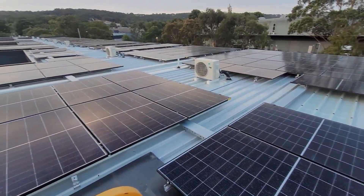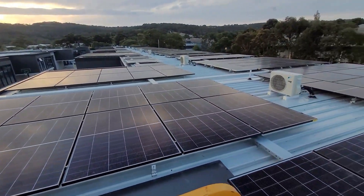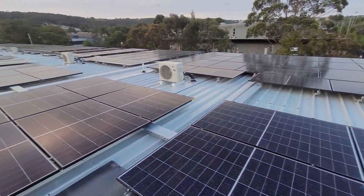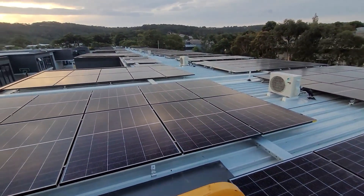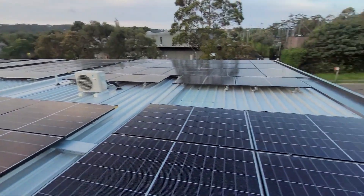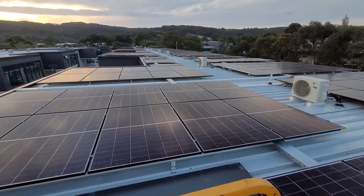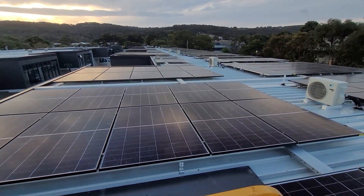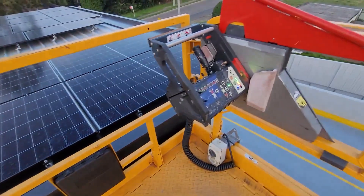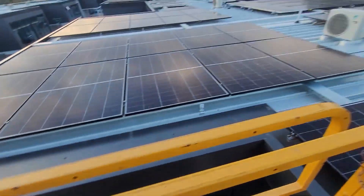Good evening, ladies and gentlemen — Oz Mining here. We're just having a scan of our brand new solar installation here in Australia. It's been commissioned today; it's taken just over a week to install. Really happy — the workers did a great job, really professional, everything's neat and safe. It looks amazing, so I thought I'd come up here this evening. I've got the scissor lift for one more day, so I thought I'd come up and show you guys this beautiful system.